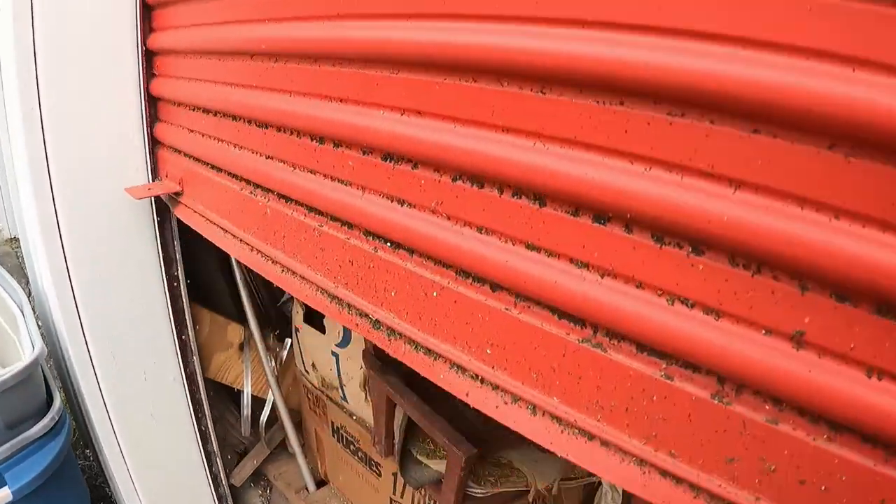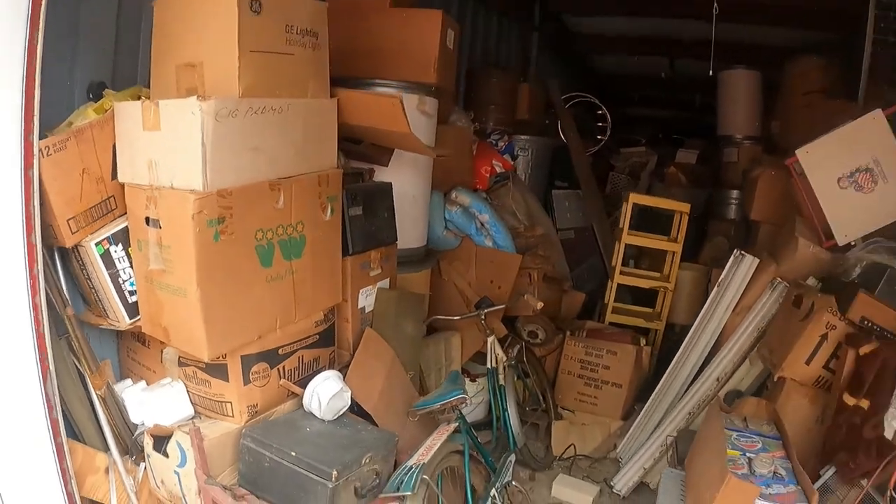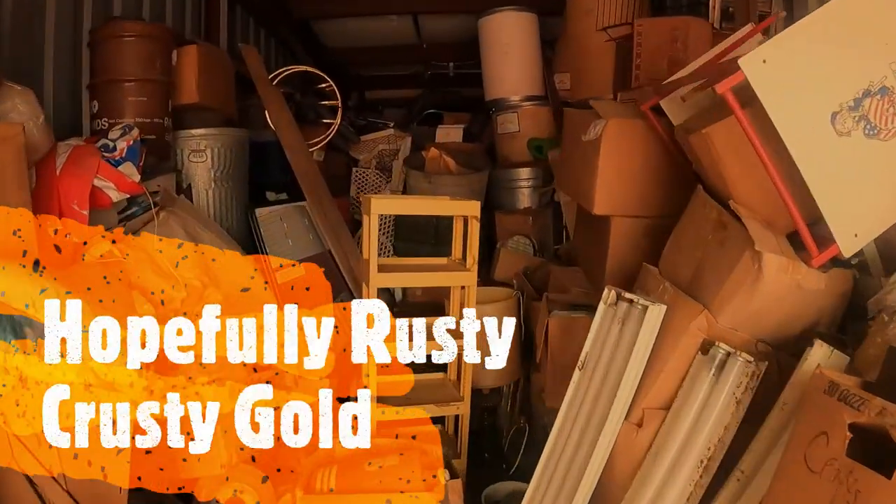Welcome back to the channel — another day, another storage unit to load. We're here at kind of a little hole-in-the-wall facility. Bought this one online — it's a 10 by 30, looking like it's going to be vintage and antique stuff. I paid $1,610 for this. Volume alone we should be all right unless it turns out to be all garbage. We're about to get started — going to open her up and it is dusty, musty, crusty and all that.